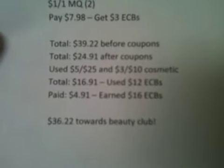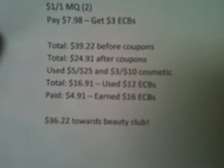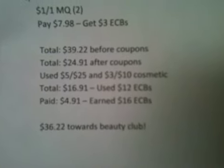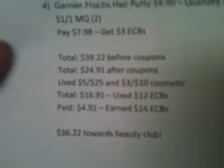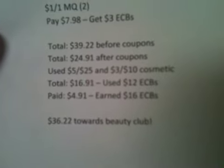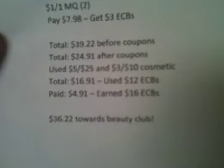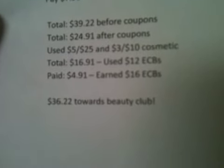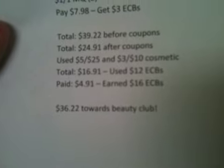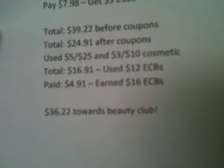Let me show you guys how my totals went. Total before coupons was $39.22. After coupons, total came to $24.91. I used $5.00 off $25.00 and the $3.00 off $10.00 cosmetic purchase — since my total was over $35.00 I could do those in conjunction — bringing my total down to $16.91. I used my $12.00 in extra care bucks, so I paid a little bit more out of pocket this week since my plan got thrown off without that supplement. I paid $4.91, and for next week I earned $16.00 in extra care bucks and got $36.22 toward the beauty club.